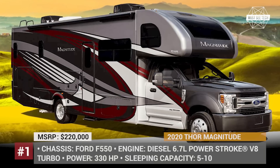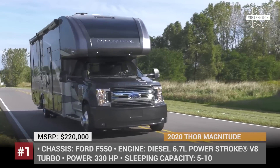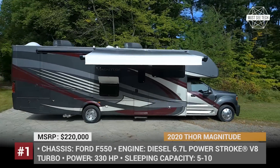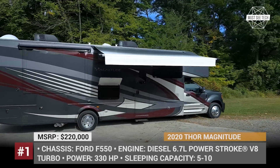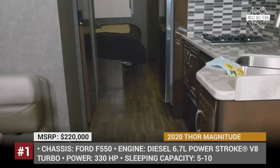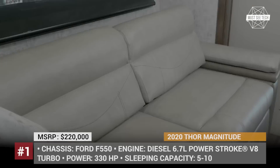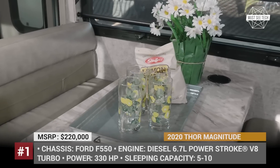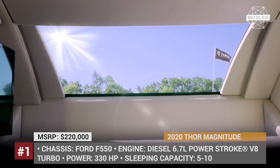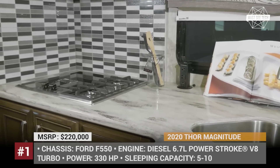Thor Magnitude. The 2020 Magnitude lineup is built on the capable Ford F550 chassis, powered by a 6.7L Powerstroke V8 turbo diesel that makes 330 hp. Since the platform is so powerful, Thor's motor coach can additionally tow up to 10,000 lbs. This Class C comes in 4 floor plans — XG32, BH35, SV34, and BB35 — sleeping from 5 to 10 people.